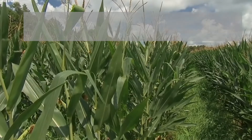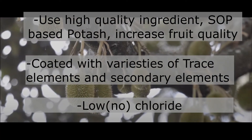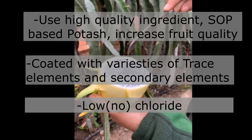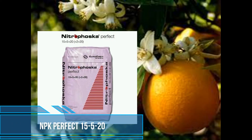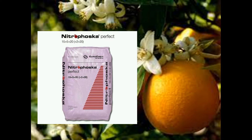This type of fertilizer uses high quality ingredients such as SOP-based potash, coated with varieties of trace elements, and most importantly it has no chloride. As we know, prolonged exposure to chloride can be quite harmful to your plant and the soil. The first one is NPK Perfect 5-9-20, the first premium fertilizer that utilizes SOP-based potash and includes varieties of trace elements and secondary elements to improve the texture, smell and taste of the fruit.